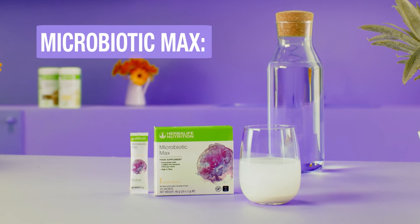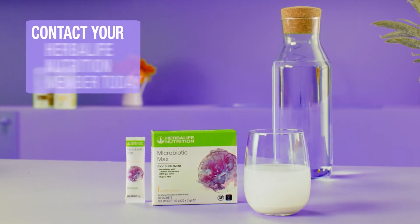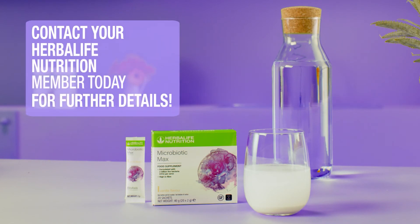Microbiotic Max — a billion reasons to feel good. Contact your Herbalife Nutrition member today for further details.